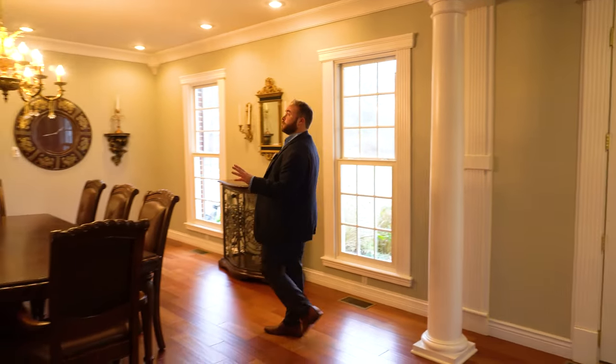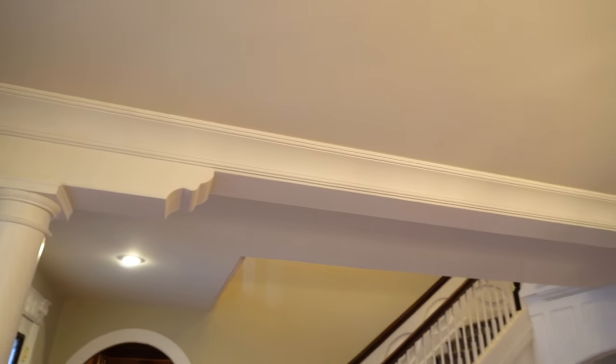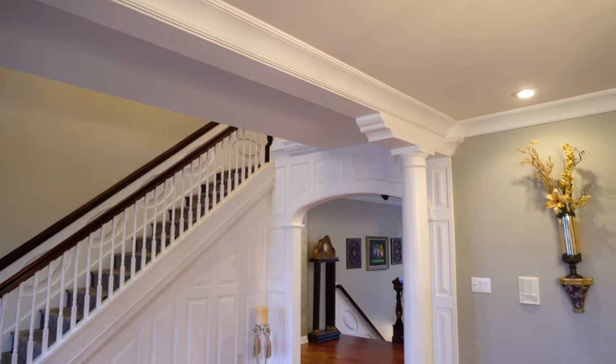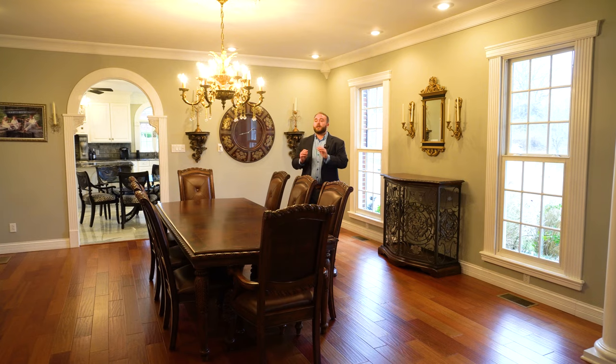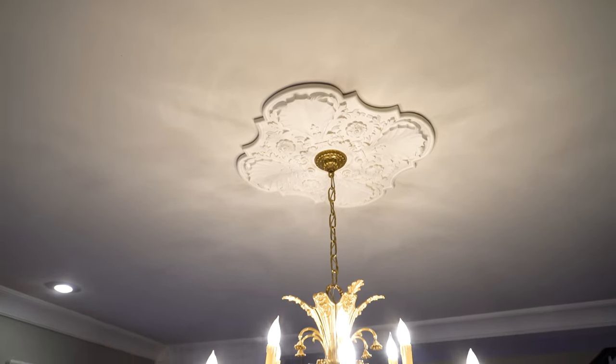Let's go ahead and pivot over to this side of the room. This brings us into the dining room. We can see that there are Doric columns supporting brackets that hold up the beam separating the two spaces from each other. In the center of this room is a plaster medallion from which an ornate chandelier is suspended.